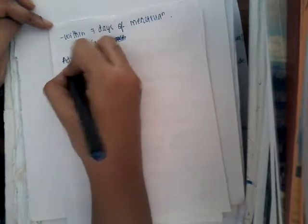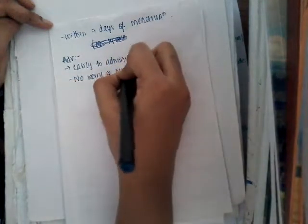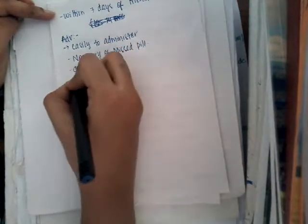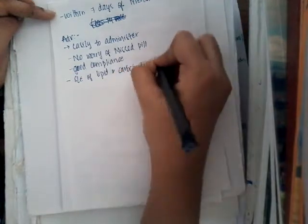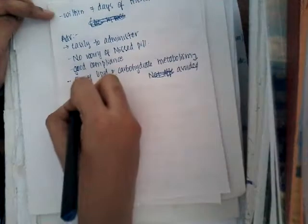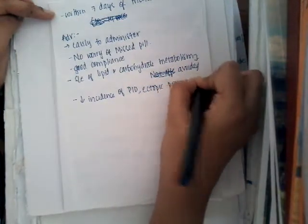What are the advantages? The main advantages are: it is easy to administer, no worry of missed pill, and compliance is good. The side effects on lipid and carbohydrate metabolism can be avoided. There is also a decreased incidence of PID, ectopic pregnancy, and functional ovarian cysts.